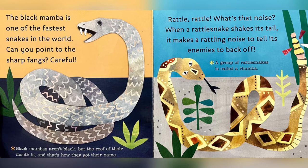What's that noise? When a rattlesnake shakes its tail, it makes a rattling noise to tell its enemies to back off. A group of rattlesnakes is called a rumba.